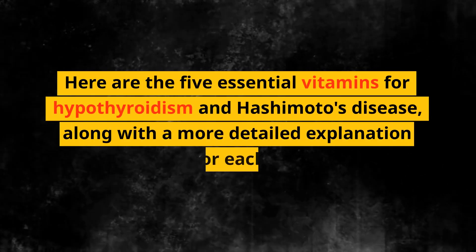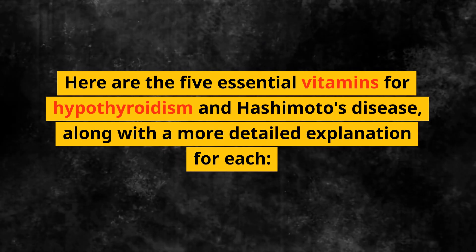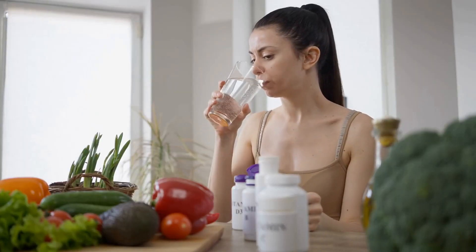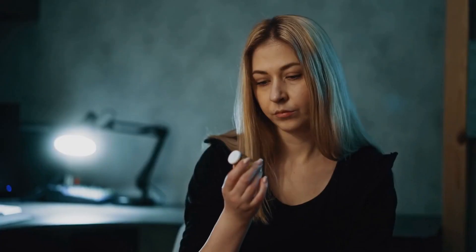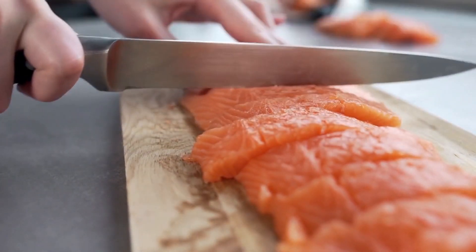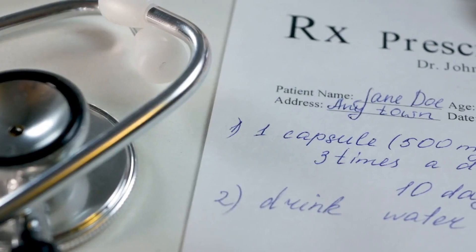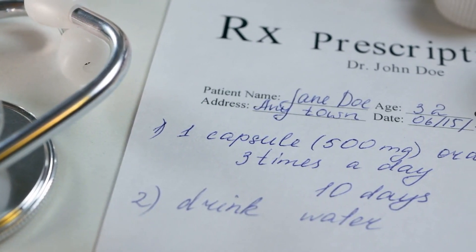Number 1: Iodine. Iodine is critical for thyroid hormone production, as the thyroid gland uses it to create both T3 and T4 hormones. However, for individuals with Hashimoto's disease, excessive iodine intake can exacerbate the autoimmune response. It's essential to maintain a balanced iodine intake through diet, such as consuming iodine-rich foods like seaweed, fish, dairy products, and iodized salt. Consult your healthcare provider before taking iodine supplements, as they can help determine the appropriate dosage.